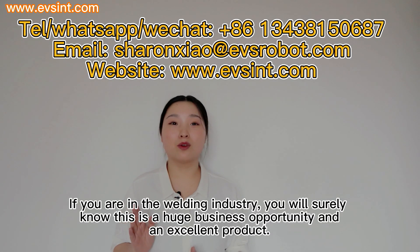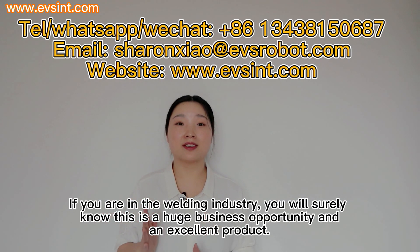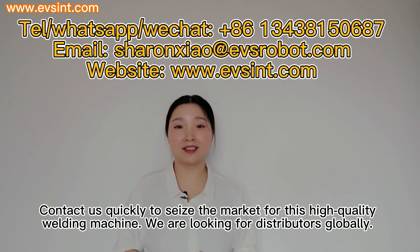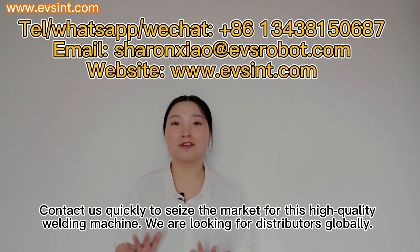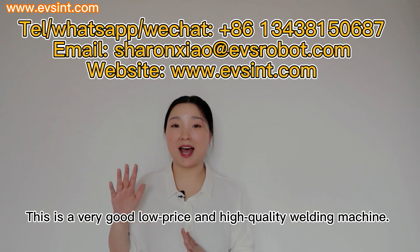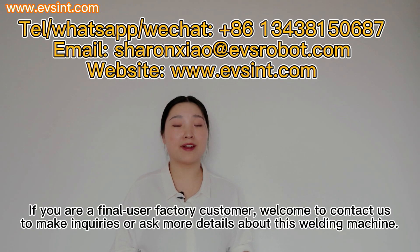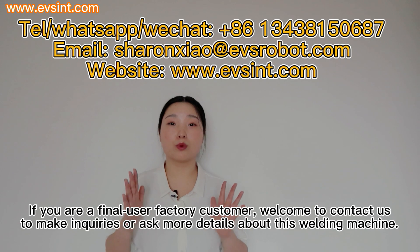Kyra also has other welding machine series to meet different welding and budget requirements, including robotic welding machines and manual welding machines. If you are interested in using this super high-quality welding machine to help you explore a huge market, please contact us. If you are in the welding industry, you will surely know this is a huge business opportunity and an excellent product. Contact us quickly to seize the market. We are looking for distributors globally. This is a very low-price, high-quality welding machine. If you are a final-user factory customer, welcome to contact us for inquiries or more details.